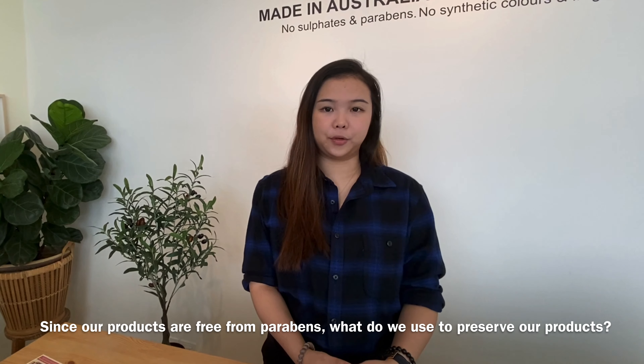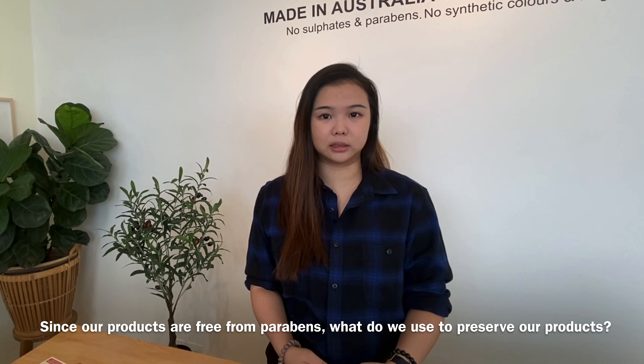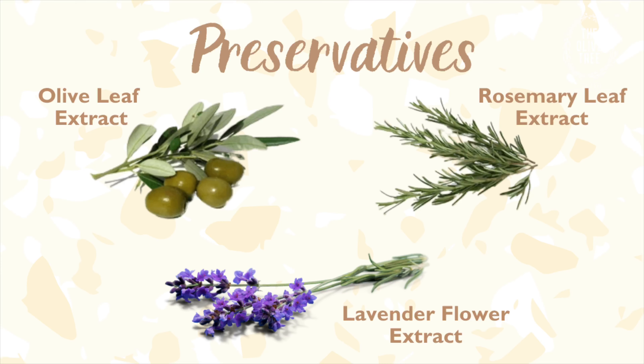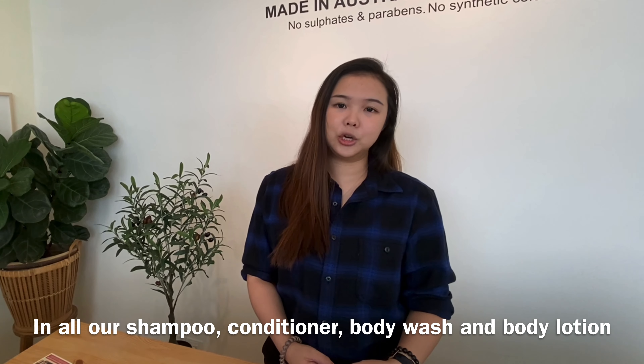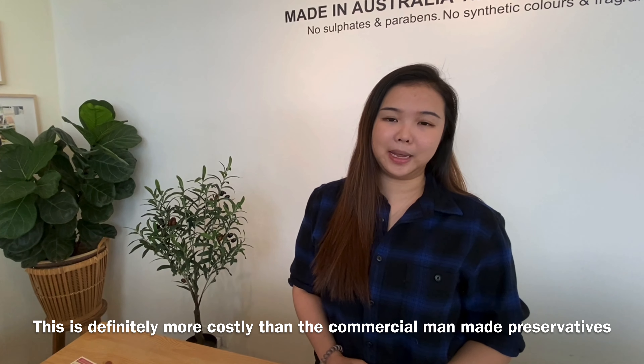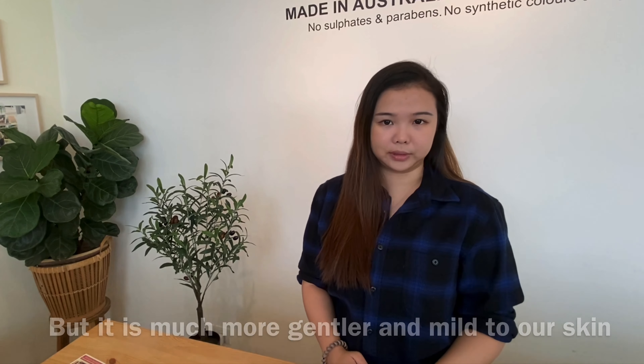Since our products are free from paraben, what are the preservatives that we use? We use all-natural preservatives such as lavender flower extracts, olive leaf extracts, and rosemary leaf extracts in all our shampoo, conditioner, body wash, and lotion. These are more costly compared to commercially available man-made preservatives, but they are more gentle and mild to our skin.